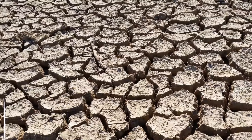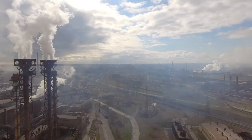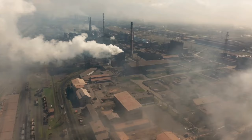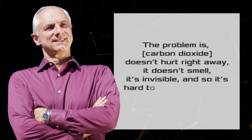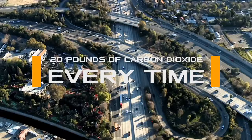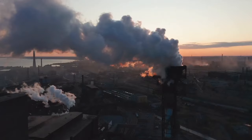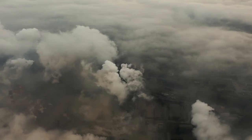Artificial trees can solve the problem of climate change; however, as Lachner admits, introducing his technology requires explaining the dangers of CO2 to a huge number of people. "The problem is carbon dioxide doesn't hurt right away — it doesn't smell, it's invisible, and it's so hard to convince people. People don't realize that they put out 20 pounds of carbon dioxide every time they burn a gallon of gasoline, because it's invisible," he said.